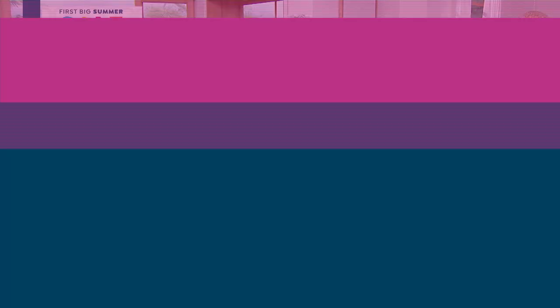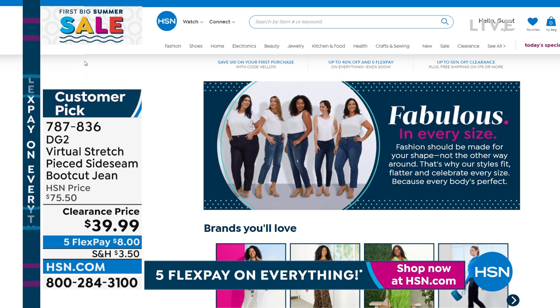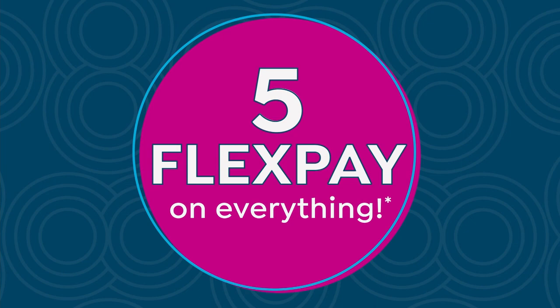That boot cut looks so sexy — it's $8 to get it home. It's Virtual Stretch, so you can size down, and we've got sizes to fit everybody. Fashion should be made for your shape — that's why we've got extra extra small through 4X on the Today's Special, size 0 through 24. We want you to celebrate your curves and celebrate your body, so we will fit you.